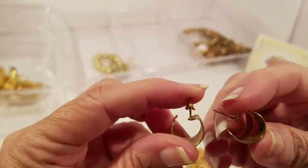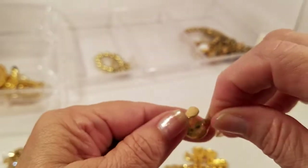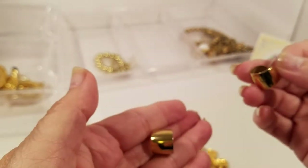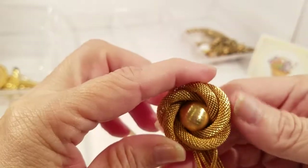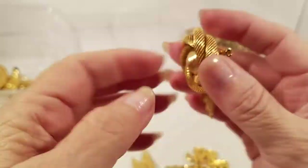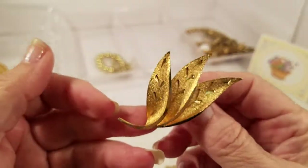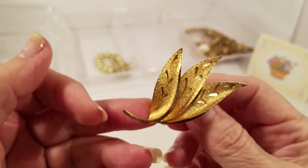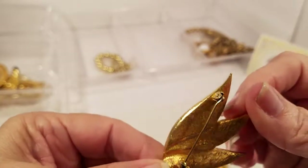We have a pair of gold tone pierced earrings. We have a gold tone brooch with a rope braid around it and a little gold tone tassel there. And another leaf brooch — kind of a brushed gold with etching in it. That's really pretty.